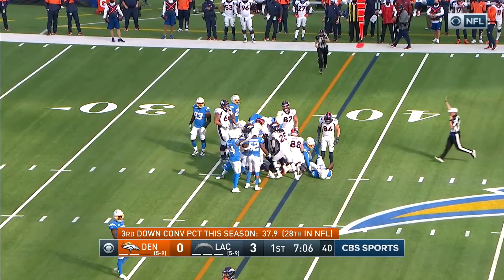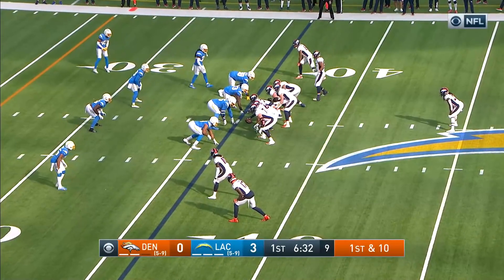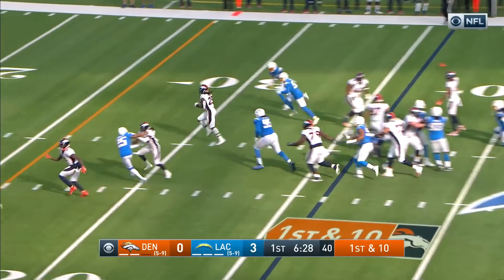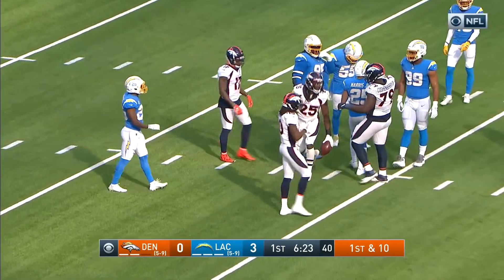Third and short, Denver with a keeper here on the 10th play of a drive that began at their own 13. Denver tends to try and be a little aggressive against the Chargers. Here's Gordon — Gordon has his seam, shot out of a cannon, gets down to the 20-yard line.